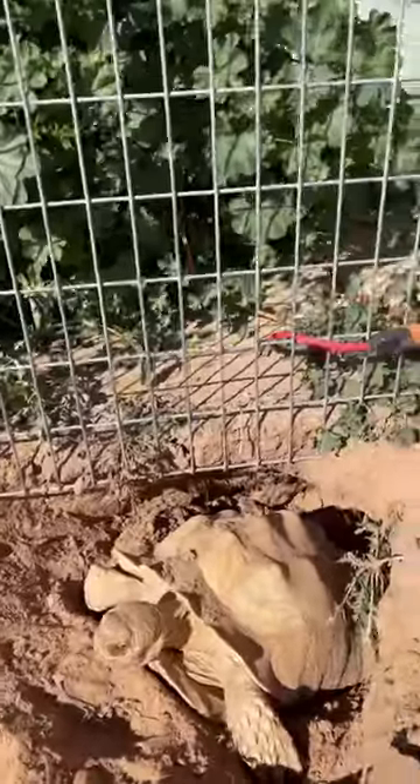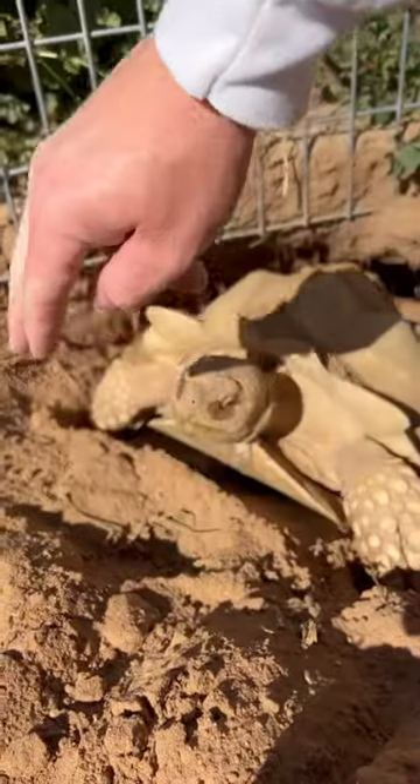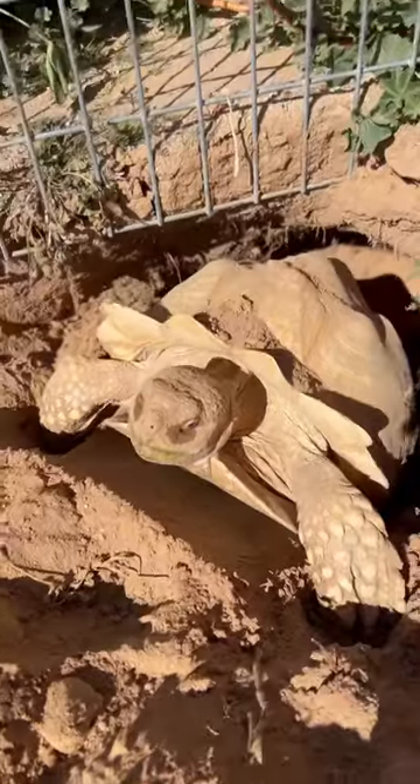This is an albino sulcata tortoise digging a nest in preparation to lay some eggs. As you can tell here, she's in a trance-like state. They do this when they get to the final stages of digging their nest and are about to lay some eggs.